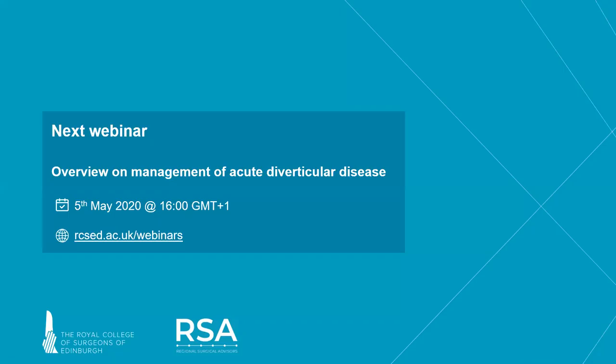Stuart has covered a lot of ground, giving a fantastic overview of history, investigations, initial medical and lifestyle management, and surgical options for men with bladder outflow obstruction. Thank you very much for putting those slides together and giving that webinar this afternoon. The slides will be available via a link on the college website. Thank you to the college and the RSA for supporting these webinars, and good luck with the rest of the series.